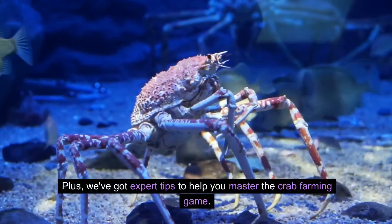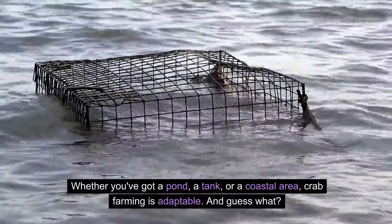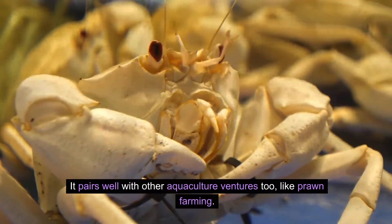Plus, we've got expert tips to help you master the crab farming game. Whether you've got a pond, a tank, or a coastal area, crab farming is adaptable. And guess what? It pairs well with other aquaculture ventures, too, like prawn farming.